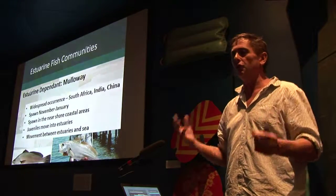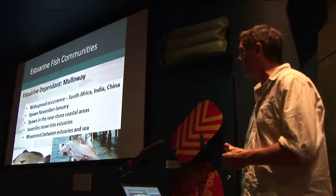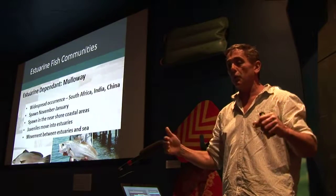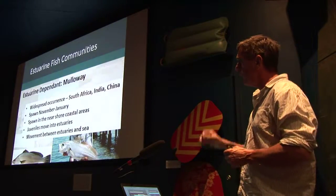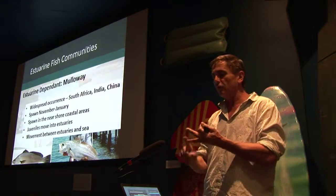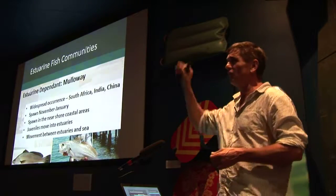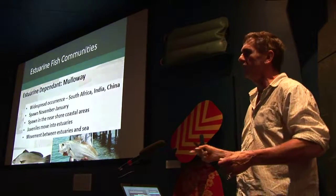In Victoria mulloway tend to be about two to three years old when they're mature enough to spawn, whereas over in WA they're more about four or five years. We don't think they spawn in the estuary — we're pretty sure they spawn outside in the ocean but fairly close to shore. Once they've spawned, juveniles come into the estuary where there are nursery habitats and abundant food supply. Anywhere from four weeks up to about 12 months after spawning they come in — in Victoria it's typically more like 12 months.